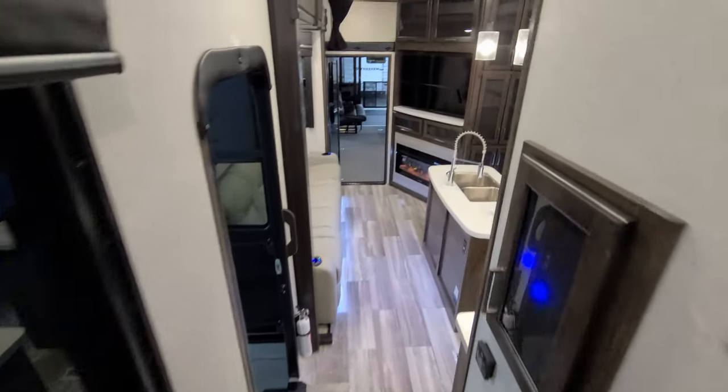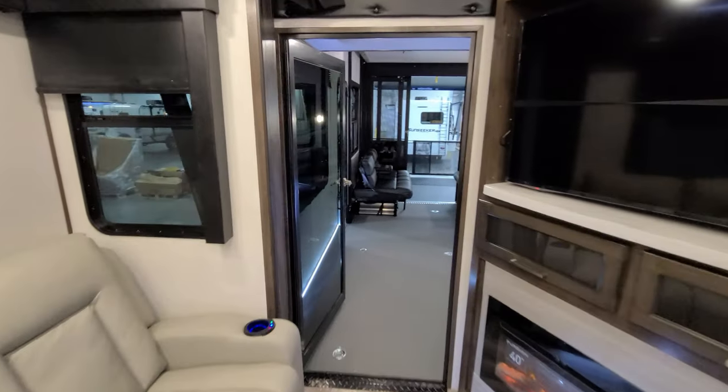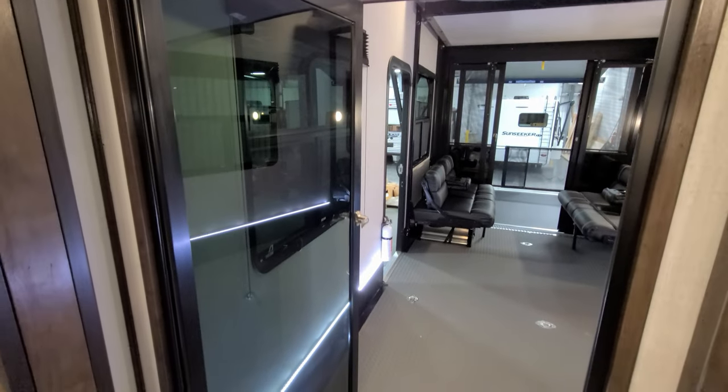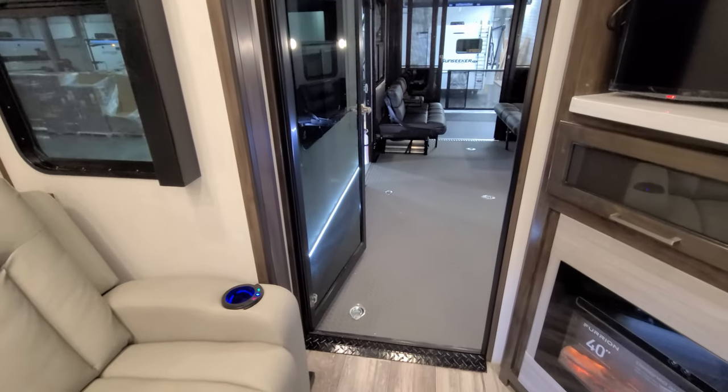Going back to the rear, there's a large glass door going in and out of the toy hauler area, which makes the camper feel more open since you can see what's going on back there.